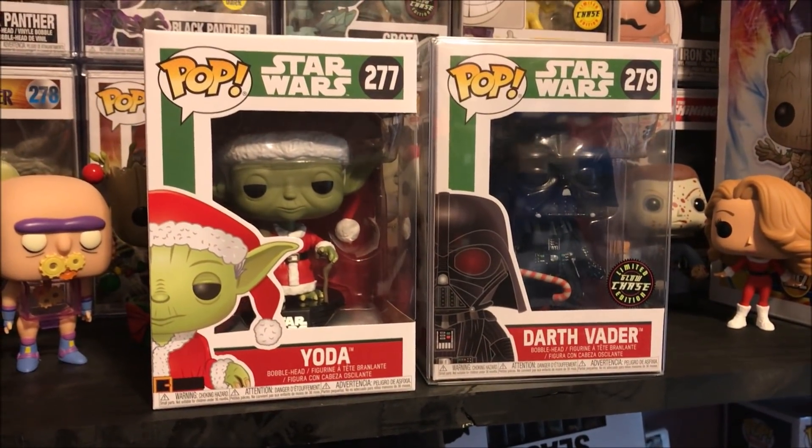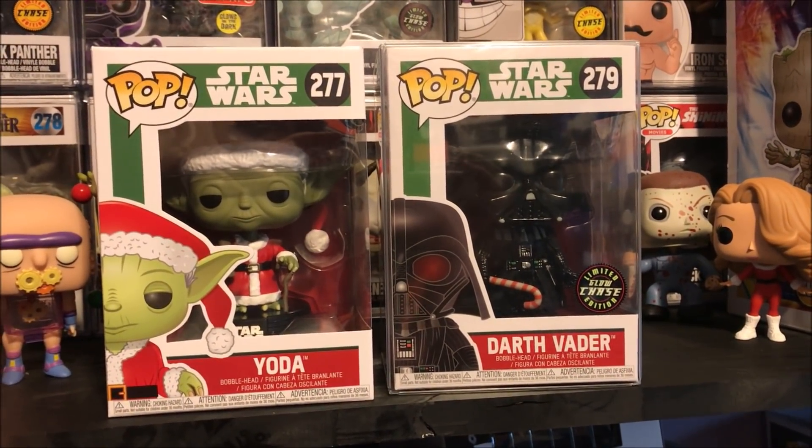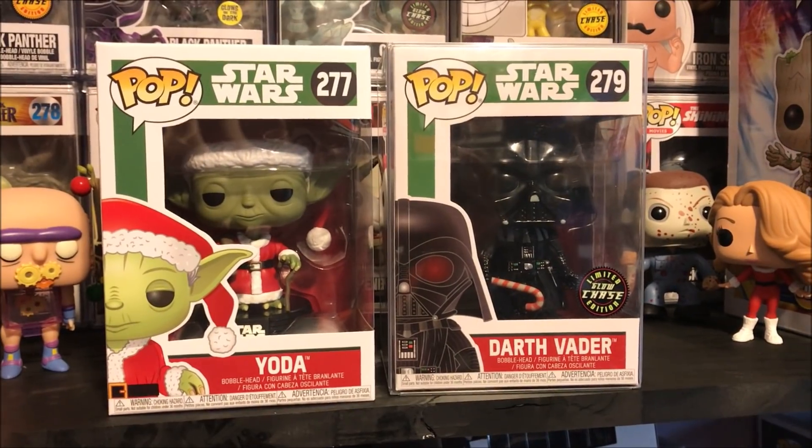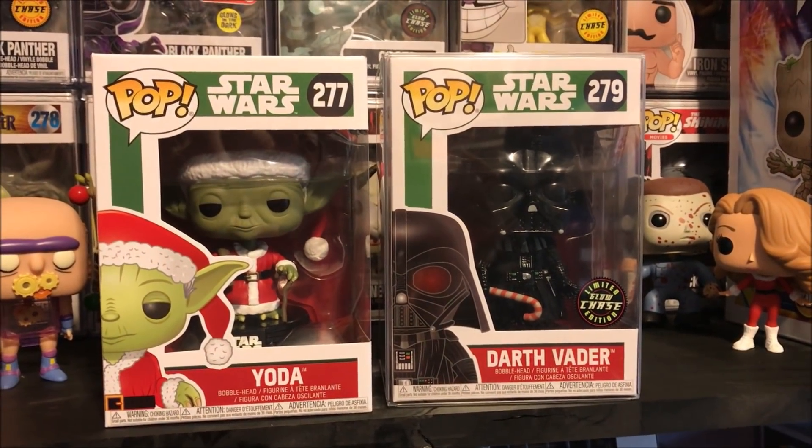But I'm just rambling. Everyone have a great weekend. Happy hunting. And one more time, look in the description box below. I'll have a list of a ton of Funko Pops I think you will definitely want to pick up. And I'll catch you guys, maybe even tomorrow, with a new video. We out.